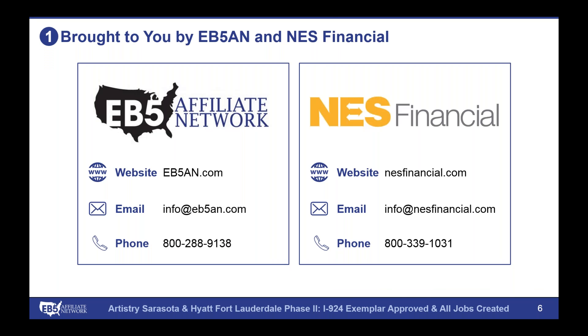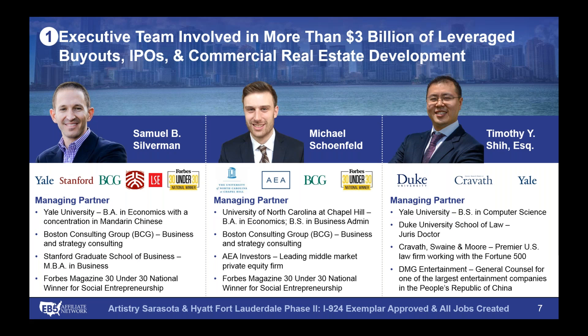This webinar is brought to you by EB-5 Affiliate Network, a national regional center operator and consulting firm, and NES Financial. As quick background for EB-5 Affiliate Network, I'm Sam Silverman, managing partner. I'm joined by my partner Michael Schoenfeld, who's on the call as well. Tim Shee, our third partner, is not with us today, but you can see a quick summary of his biography on the right-hand side.